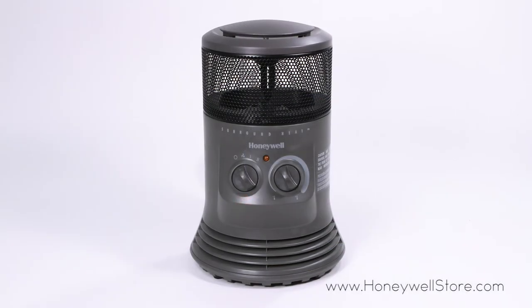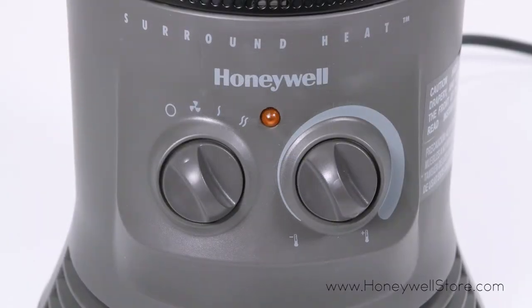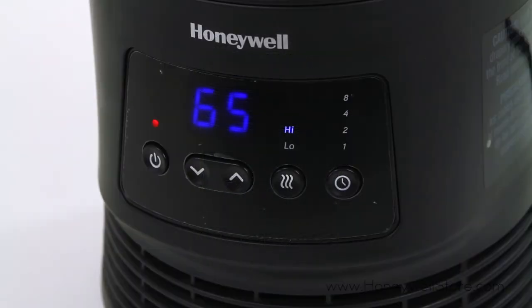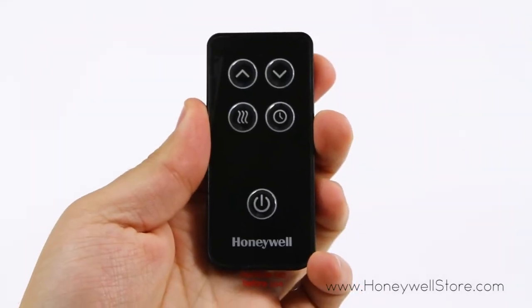Moving up to the HZ-0360 model, you'll also find a fan-only option on the heat settings dial. The HHF370B adds an auto-off timer, digital touch controls with LCD display, and a remote control for convenience.